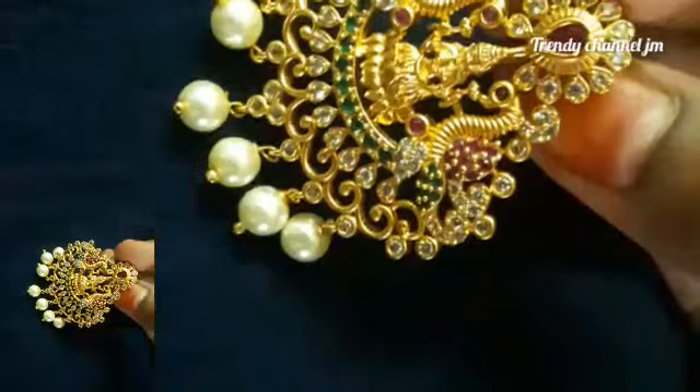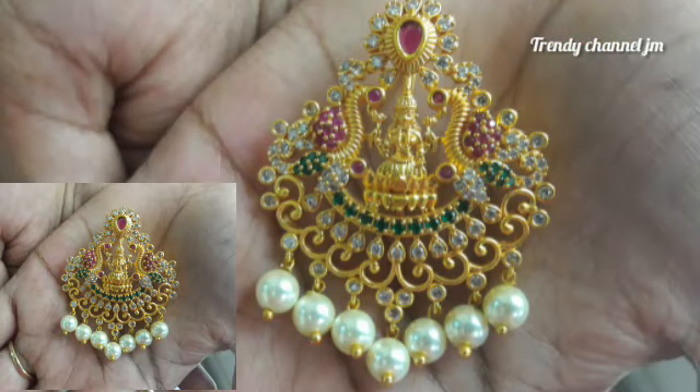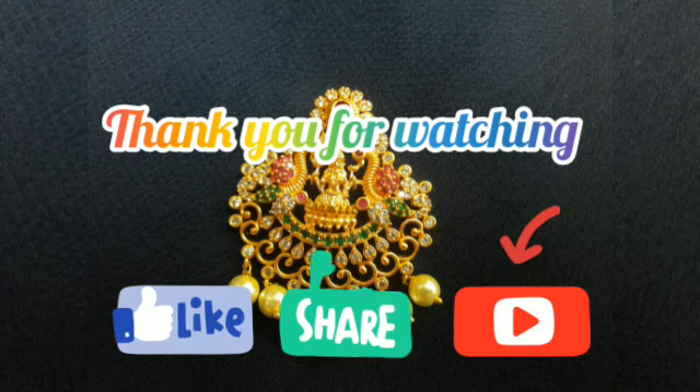You will try it. If you don't have this pendant, there are a lot of other pendants available. You will find them in the WhatsApp group. Thank you for watching my channel. Please subscribe, like, share, and comment below.